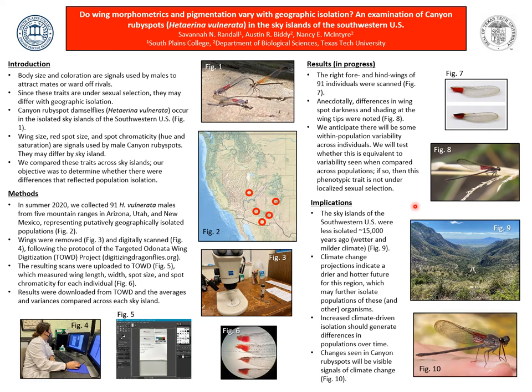Canyon ruby spots first occupied the streams of the sky islands around 15,000 years ago when conditions were cooler and wetter. As you can see in Figure 2, the top sky islands are quite isolated from the others, proving that conditions have gotten drier. The sky islands have become increasingly isolated as the region has dried. In Figure 9, you see much less water, you see bushes, and just more land instead of streams or rivers. Climate change projections indicate a drier and hotter future for this region, which may further isolate populations and other organisms.